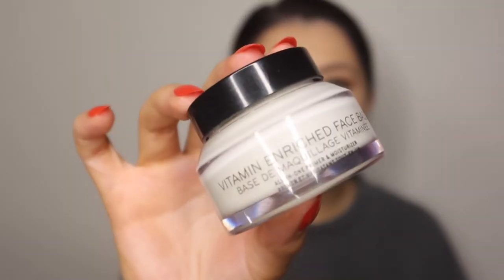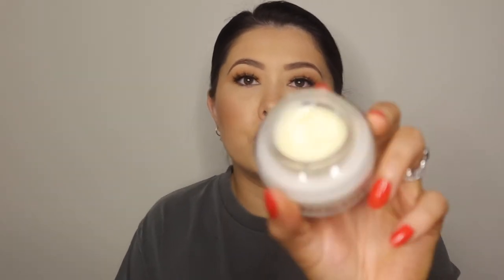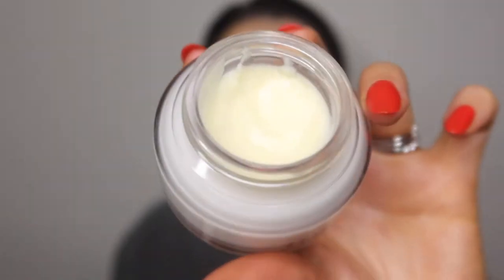Starting off with primer, the first one I want to mention is the Bobbi Brown Vitamin Enriched Face Base. I absolutely love this stuff — it is gorgeous. It's great as a moisturizer or as an actual primer. It doesn't look like I've used much, but it's absolutely awesome. It is like a cream and it is so nice on the skin, such a delight as a base underneath your makeup. It gives hydration and a beautiful glow, making anything you put on top look great.